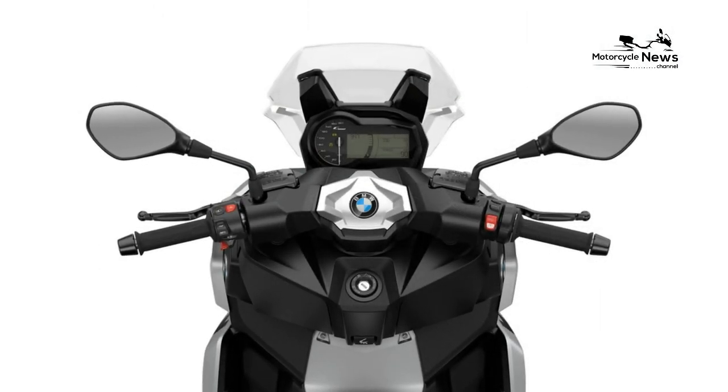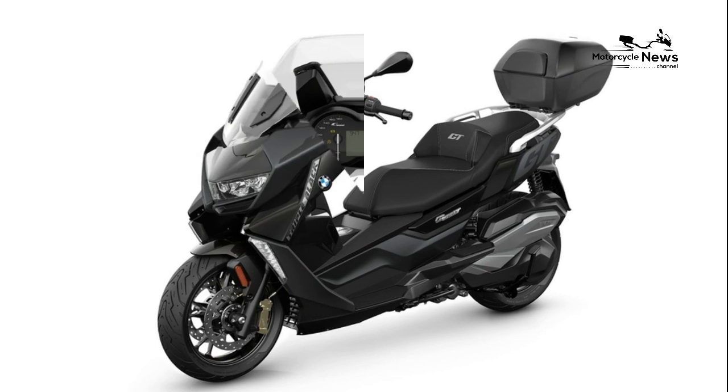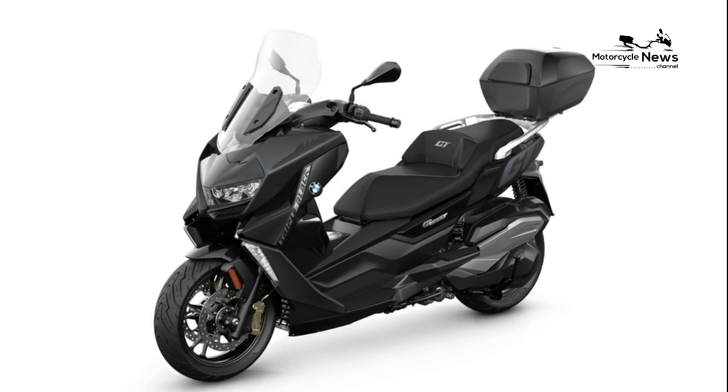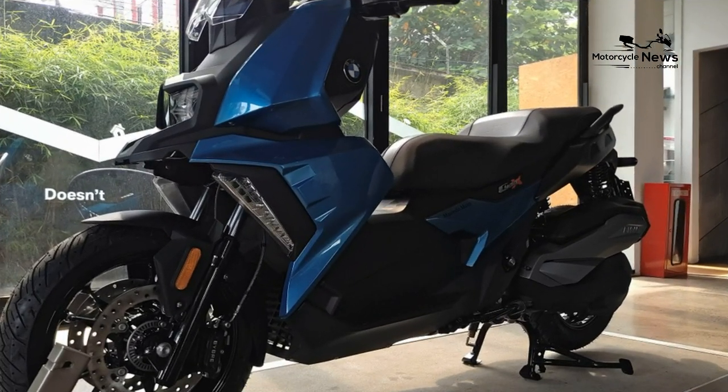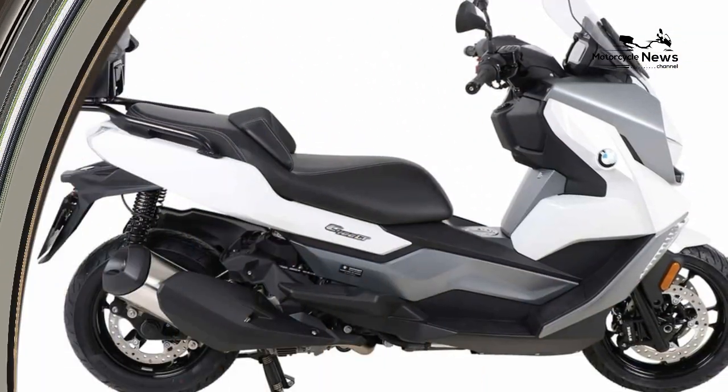BMW needed to give the GT enhanced under-seat storage to justify their grand tourer claims because, as it is, the GT is just an X with a bit more weather protection and a softer seat. Executive maybe, but certainly not a grand tourer, and that's a bit of a shame.